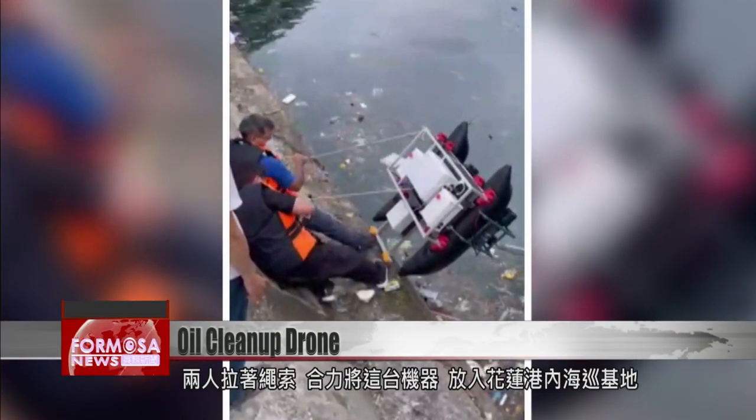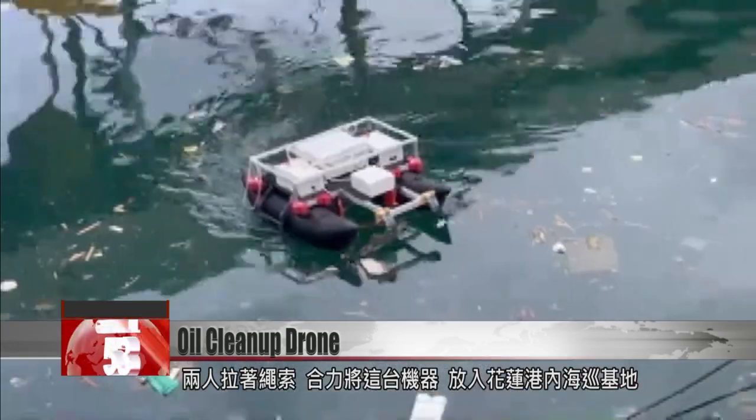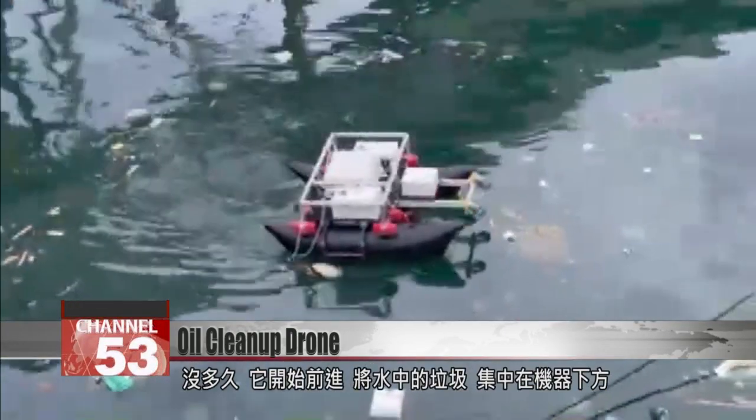Two people lower a drone down onto the water. It sets out into the Coast Guard zone of Hualien Port, collecting litter from the water.